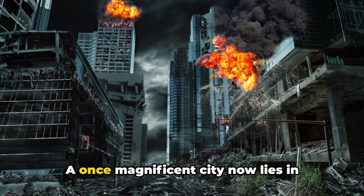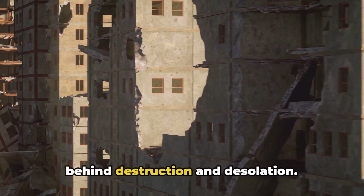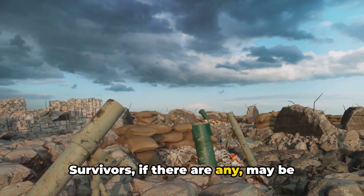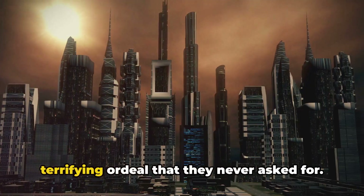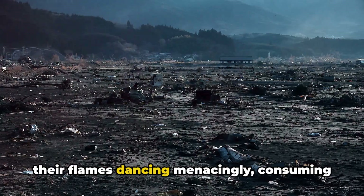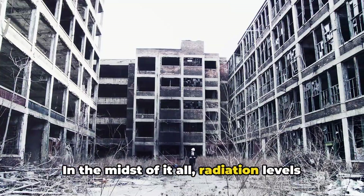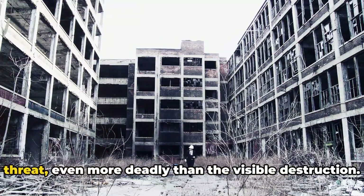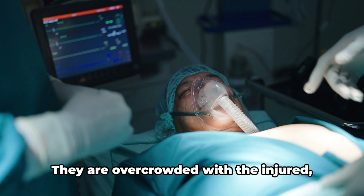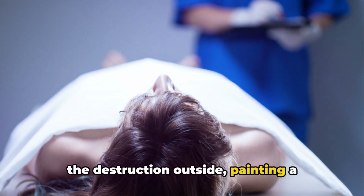Phase 6: the aftermath. A once magnificent city now lies in ruins, a shadow of its former glory. Buildings once tall and proud are now merely shattered remnants of what they used to be. Survivors, if there are any, may be trapped under heaps of debris. Fires continue to rage, their flames consuming whatever is left standing. The air reeks of devastation, and radiation levels are soaring — an invisible threat even more deadly than the visible destruction. Hospitals, the city's last hope, if they remain standing, are overwhelmed and overcrowded with the injured and the dying.